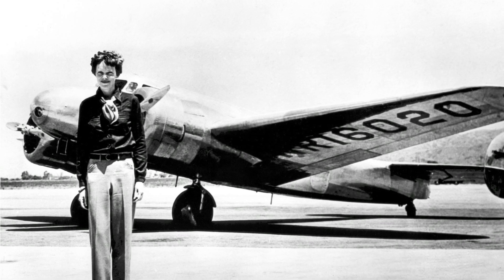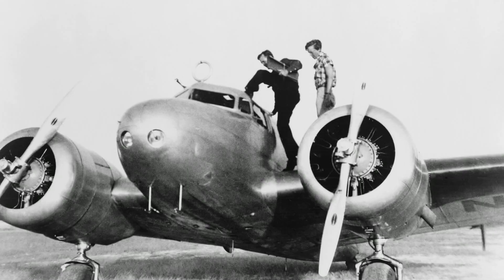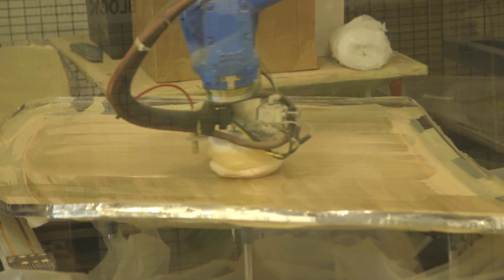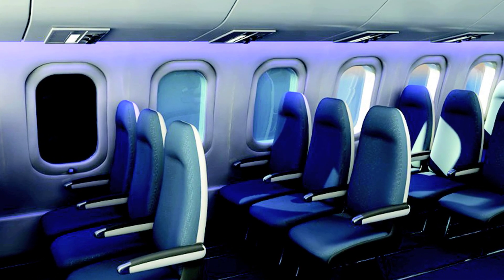PPG has a long history of providing advanced aircraft windows, from all glass windows in the 1920s to lighter weight acrylic and polycarbonate windows in the 1960s. PPG has introduced multi-material composite windshields and even the first electrochromic aircraft transparency for commercial aircraft.